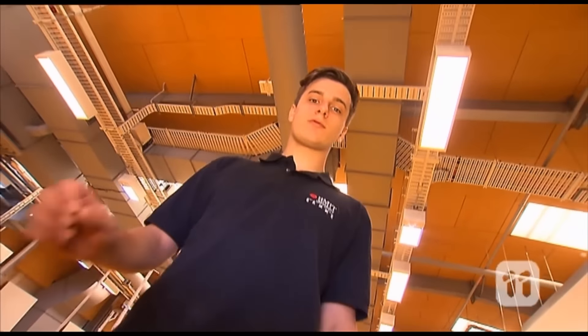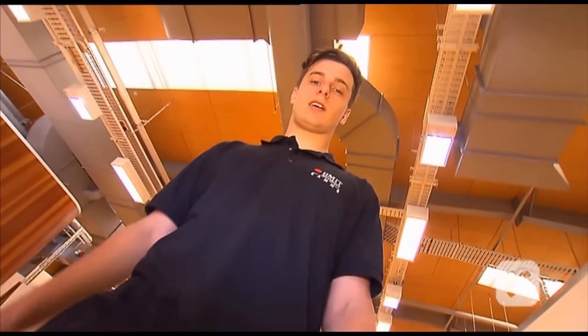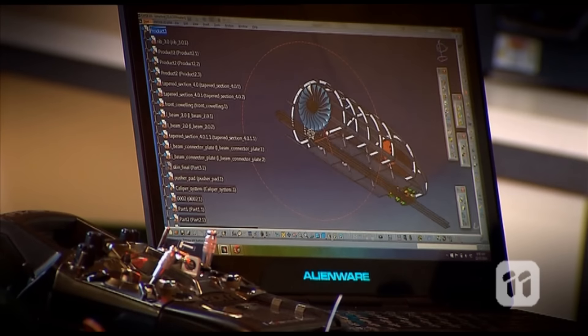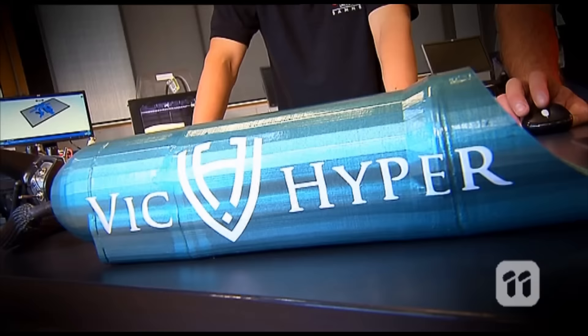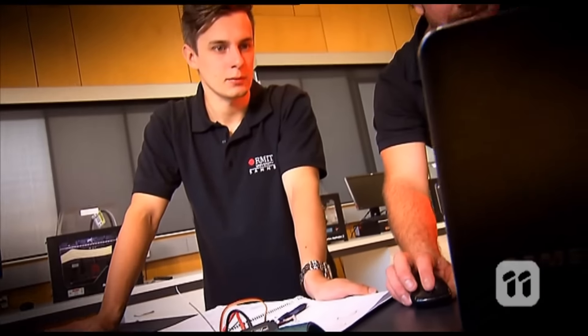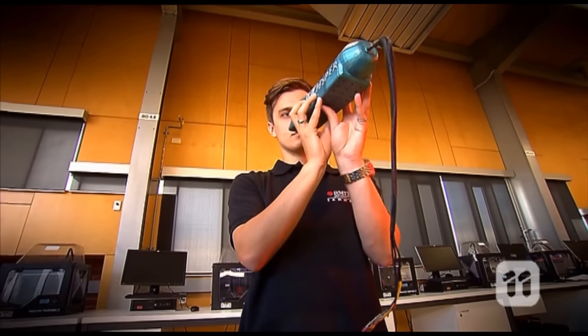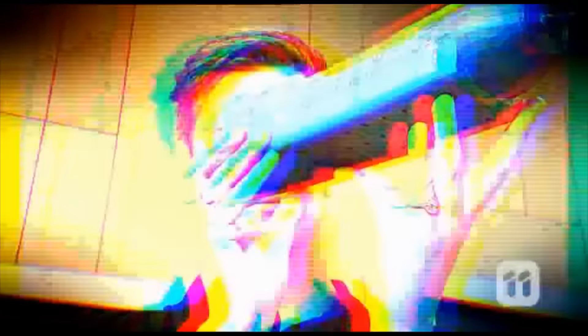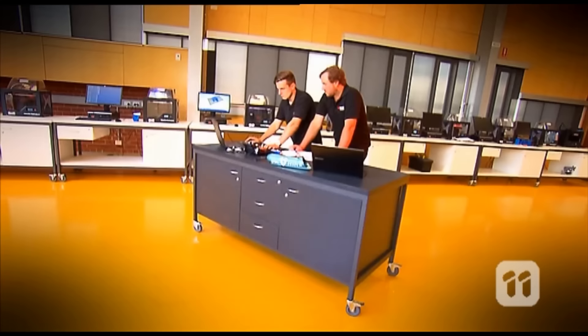Over 100 teams gathered from around the world to compete and show their designs to a panel of SpaceX judges. Our pod is designed to be really light, so we built a space frame — which is a hollow structure — and then fastened aluminium panels to the outside. It also needs to be very aerodynamic so it can travel at high speeds with low drag. We also have a very clever braking system that can convert the pod's kinetic energy — that is, the energy of movement — into electrical energy.